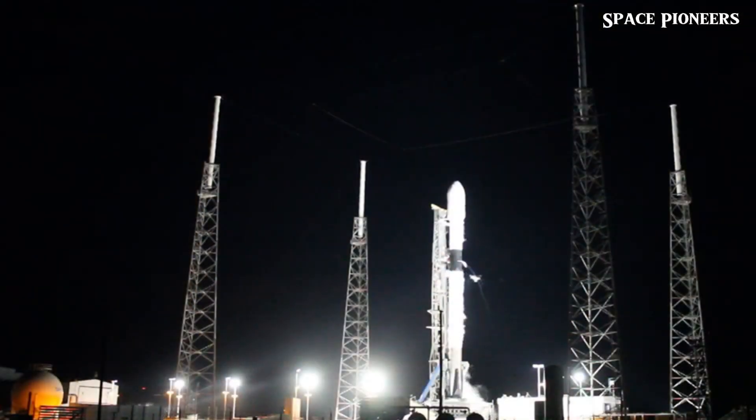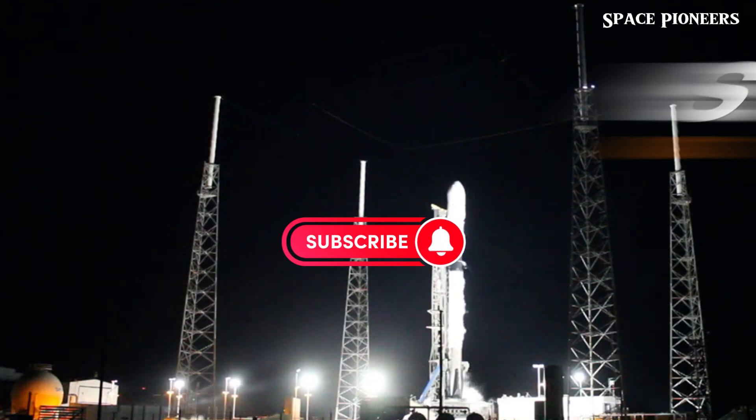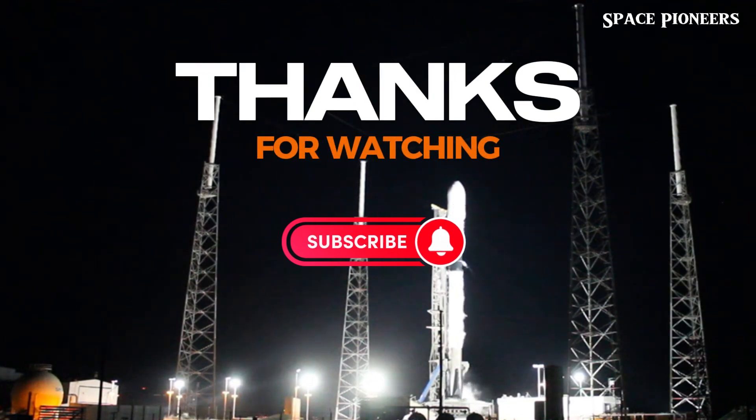Don't forget to hit that like button, smash subscribe for more jaw-dropping space updates, and join us as we embark on a cosmic journey like never before.